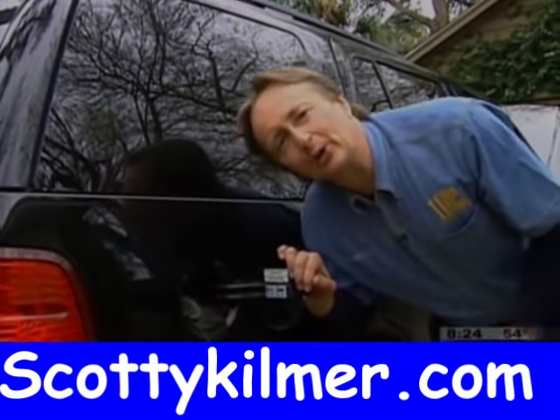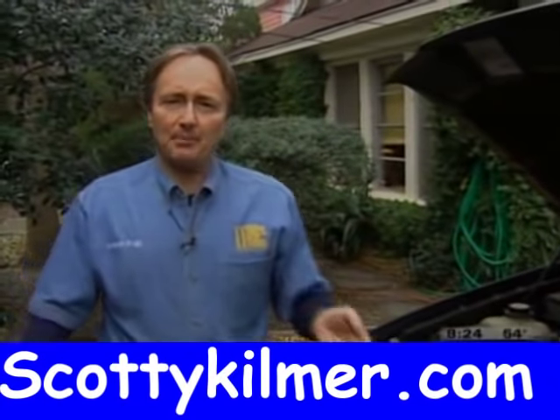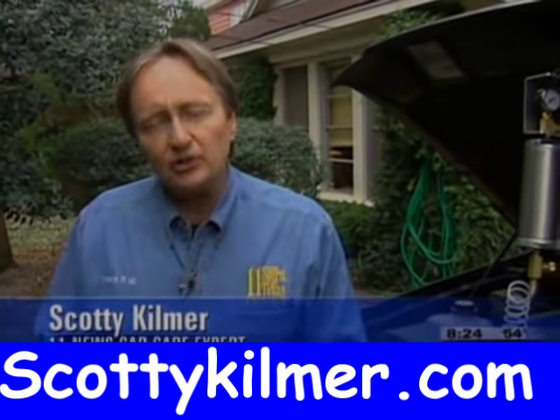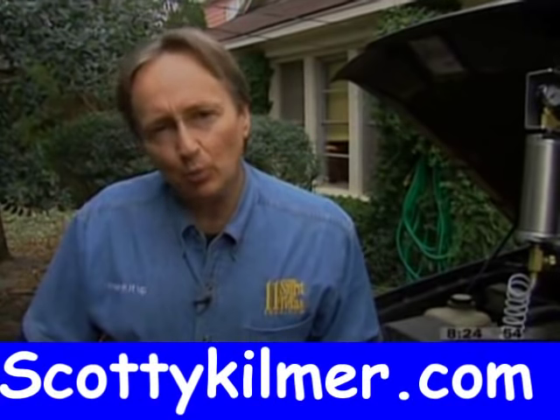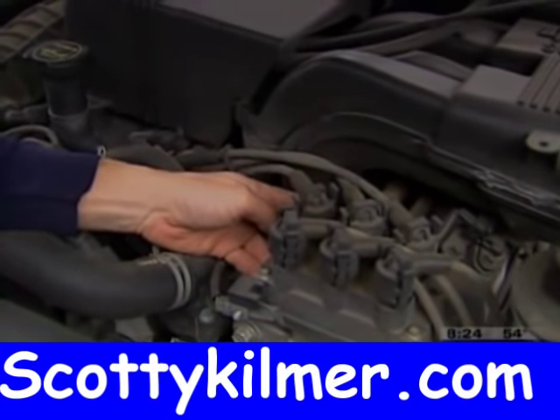Is your vehicle turning into a gas-devouring monster? As vehicles age, a lot of times carbon builds up in both the engine and the fuel injectors and makes you burn a lot more gas and get worse gas mileage. The fuel injectors can get clogged up and you end up using more gas than you need to.